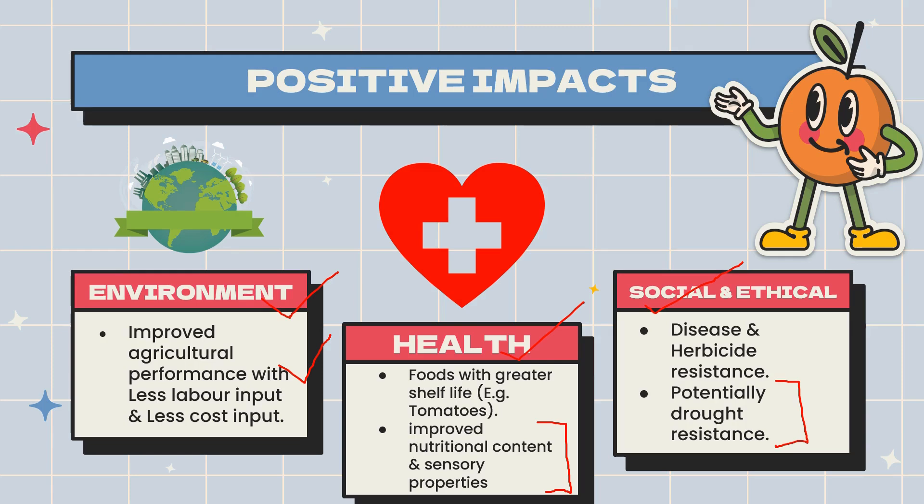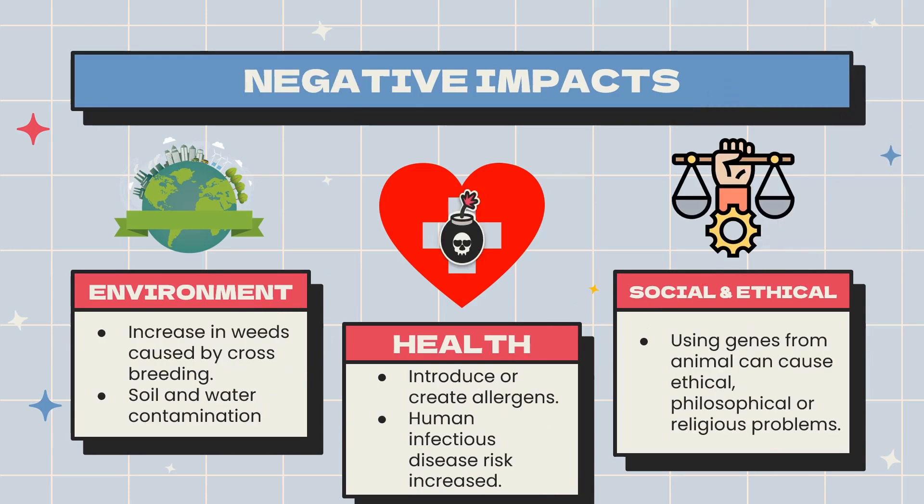Now we will discuss some negative impacts. Environmental negative impacts include increased weeds caused by cross-breeding, as well as soil and water contamination. When growing crops with specific traits, various allergens and weeds can become involved, causing cross-breeding and cross-contamination in nature. For health, the introduction of new allergens and traits means human infectious disease risk is increased to a certain level. At the social and ethical level, some industries or researchers use genes from animals, which can cause ethical, philosophical, or religious concerns.